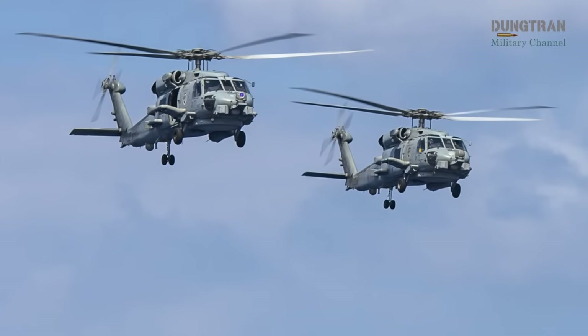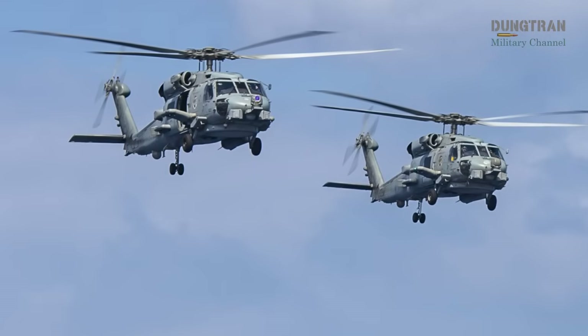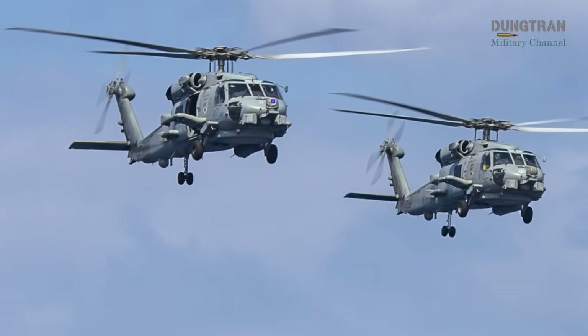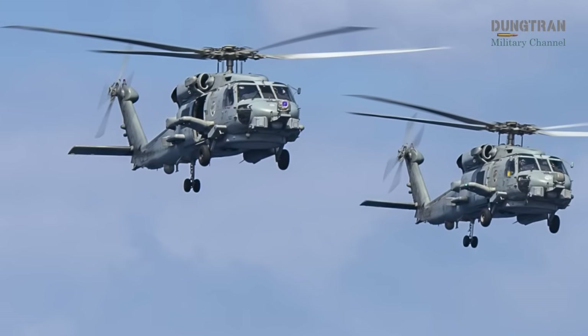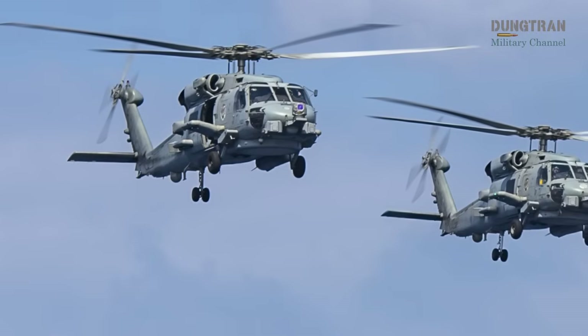The Royal Australian Navy's MH-60R Seahawk helicopter, affectionately known as the Romeo, stands as a cornerstone of Australia's maritime defense strategy, delivering unparalleled capabilities in anti-submarine warfare, anti-surface warfare, and a range of secondary missions.